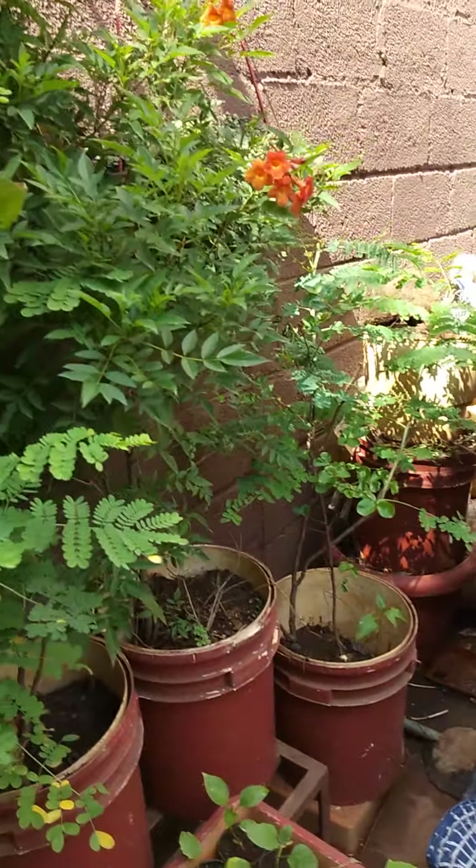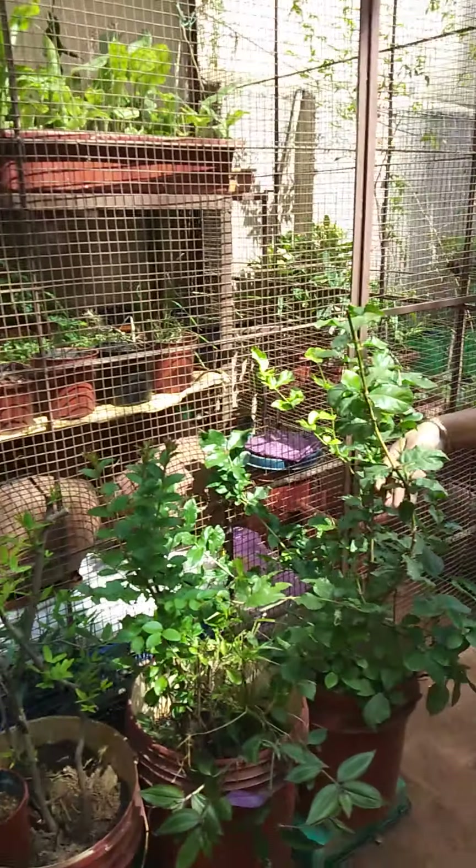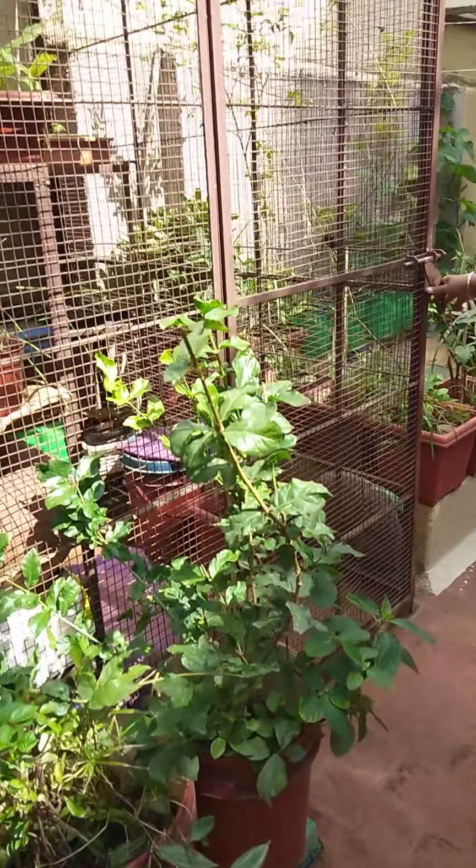These are all the tree variety flowers. This is your jasmine.